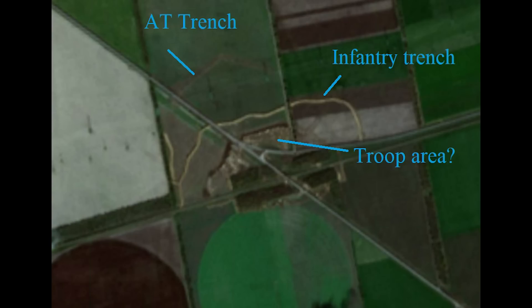These defensive works are along a fork in the road, with one branch heading east and one continuing southeast towards Crimea. There's an anti-tank trench at the top which looks unfinished, and I believe it will also be built on the other side of the road. Dragon's Teeth pyramids are likely present here too but don't show up in the satellite image. Russia's typical layout is a double row of pyramids, a trench, then another double row of pyramids behind.